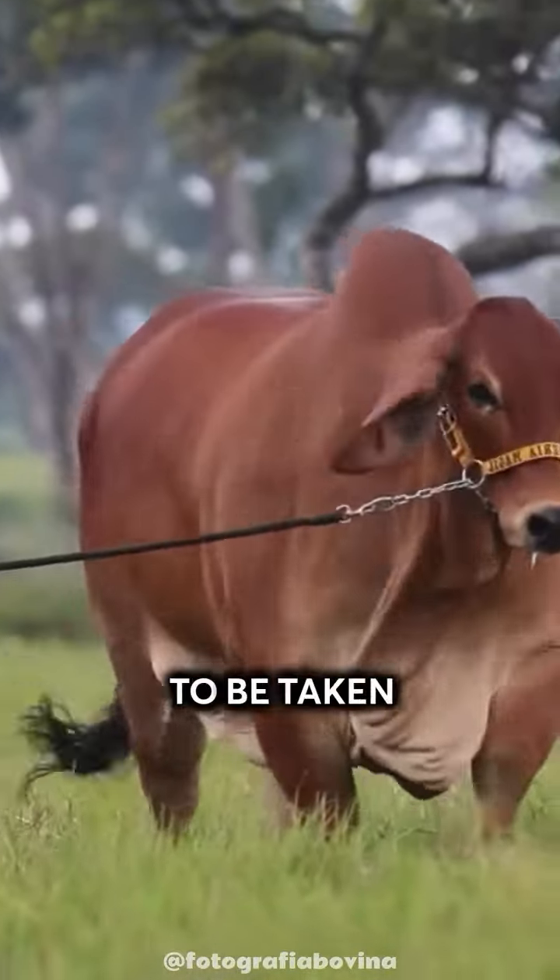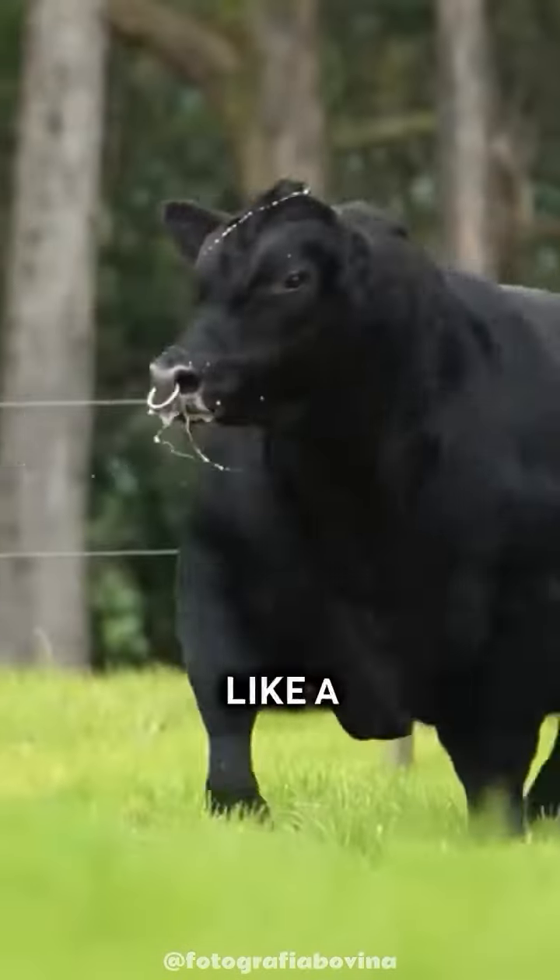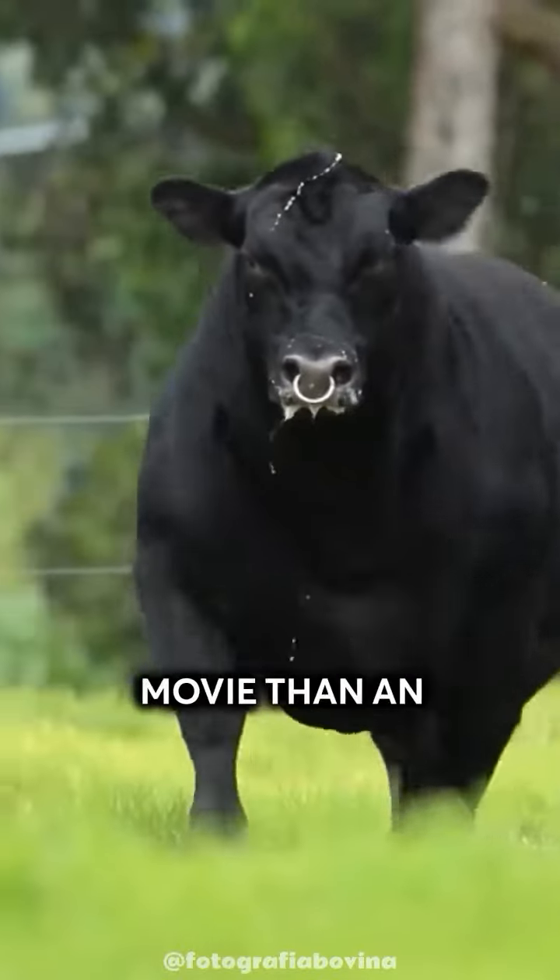It's hard not to be taken aback by the appearance of a Brahmin cow. It looks more like a monster straight out of a horror movie than an ordinary cow.